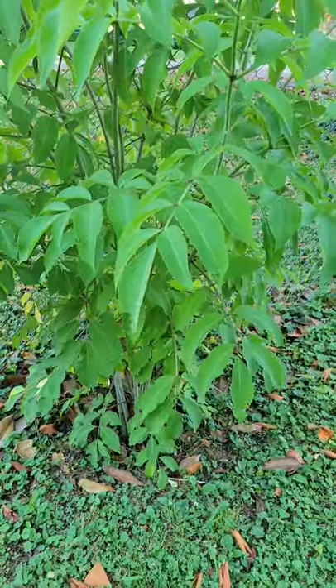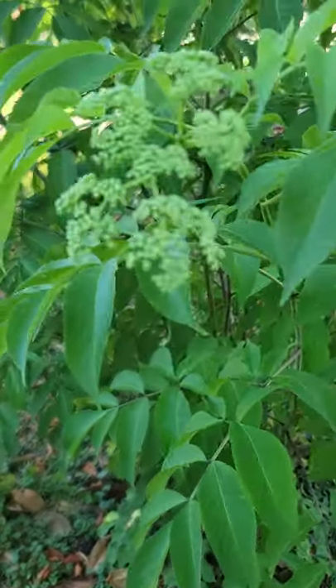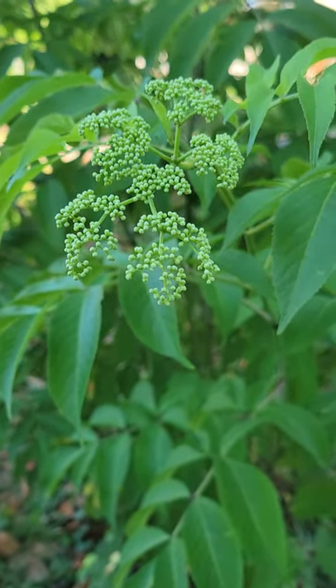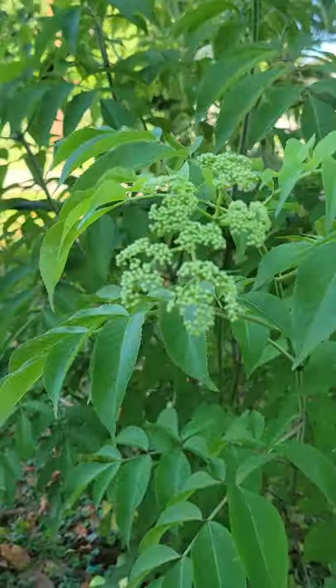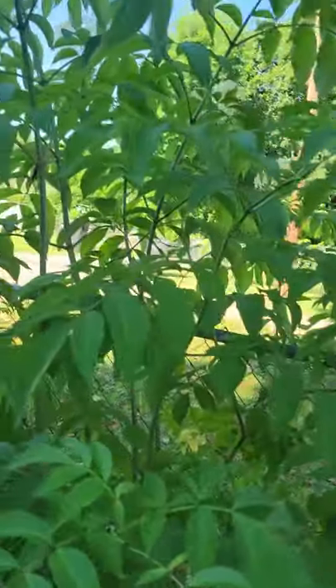We got bees and everything flying around it. I'm going to focus on this one — it's not that many. The berries look like they are coming on really, really well. Elderberries produce so many flowers that berries come off of the flower.